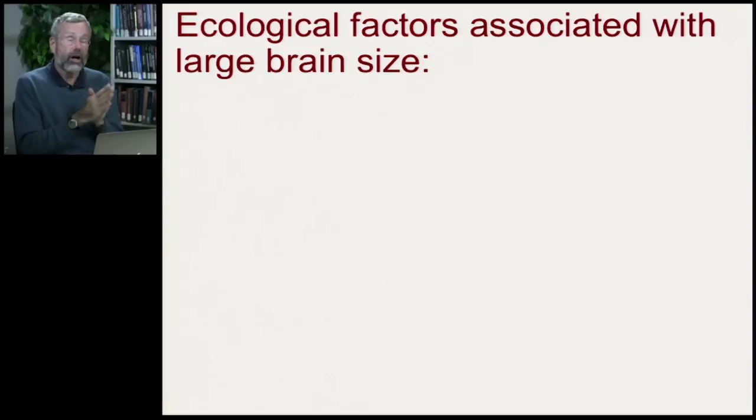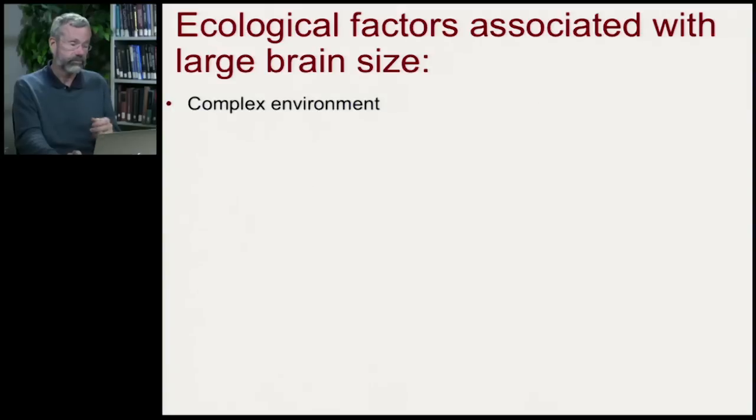Those are mechanistic explanations for why our brains are different — certain genes being turned on or off to produce these very large brains. But what would select for that pattern? What we now want to look at are the ecological factors associated with the evolution of large brain size. First, as implied by the title of this section, is a complex environment.